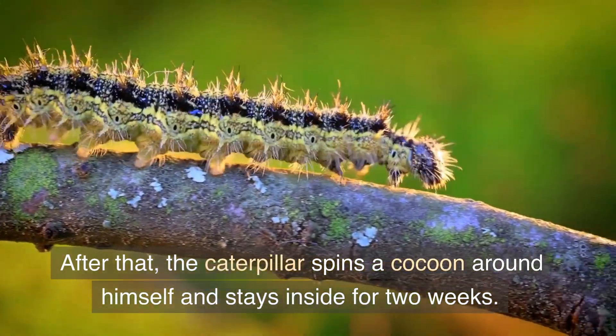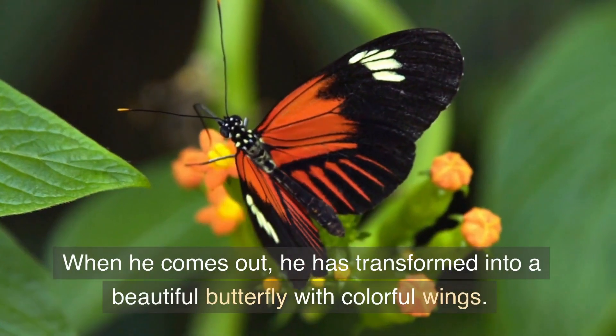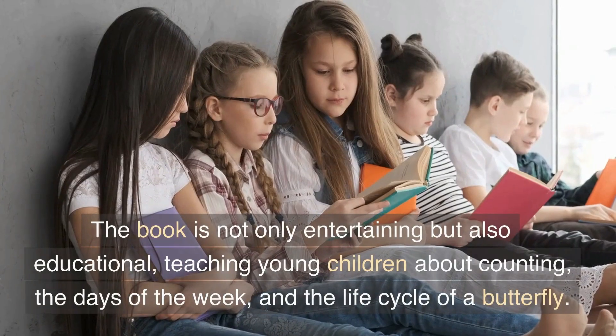After that, the caterpillar spins a cocoon around himself and stays inside for two weeks. When he comes out, he has transformed into a beautiful butterfly with colorful wings.